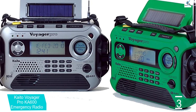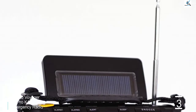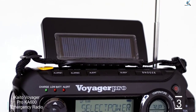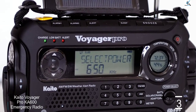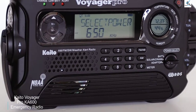Like most emergency radios, the KA600 can be powered by various methods: three regular AA batteries, plugged in via an AC-DC power adapter, through its built-in rechargeable battery, which can also be charged with a hand crank, or by means of a small solar panel on the back. It also has temperature and humidity information, a flashlight, and it can be used as an external battery bank for other devices.